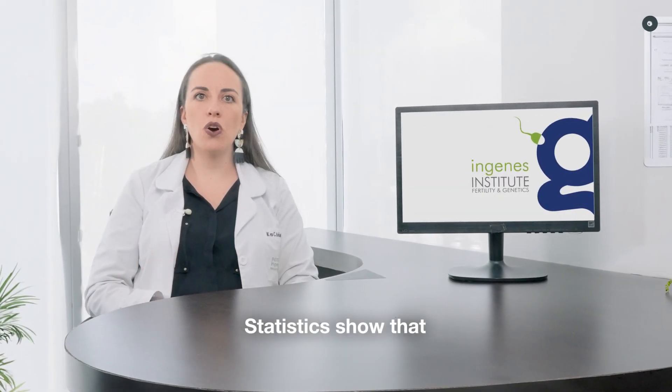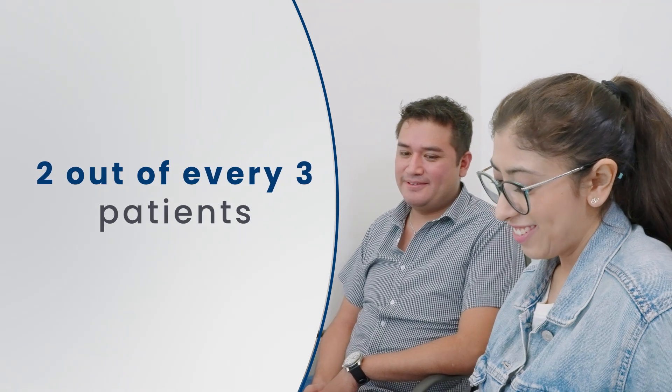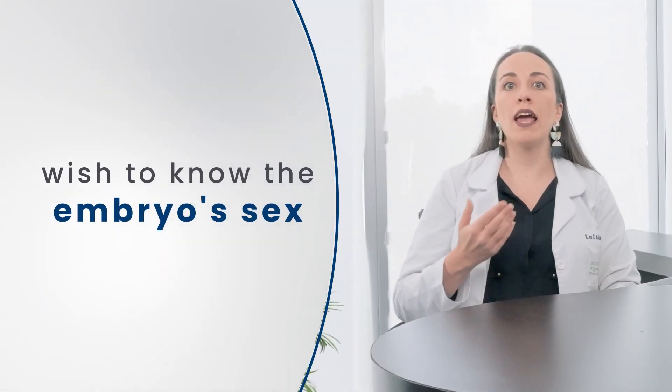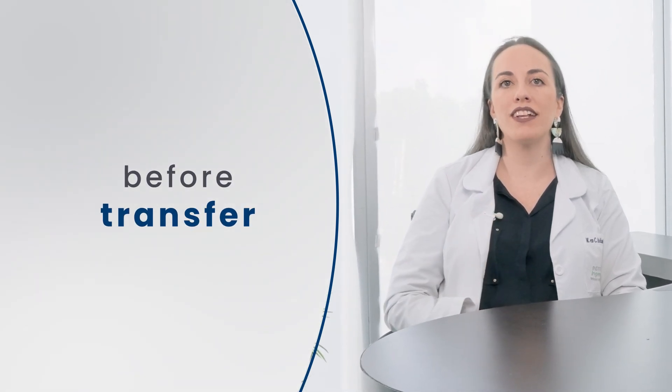Statistics show that two out of every three patients who undergo an IVF cycle wish to know the embryo sex before transfer.